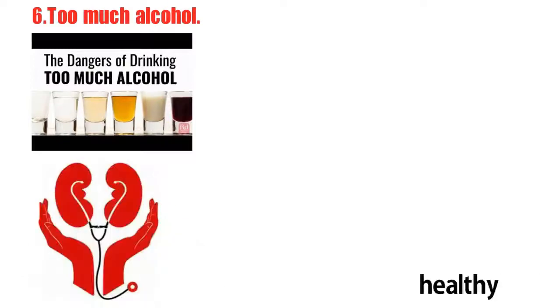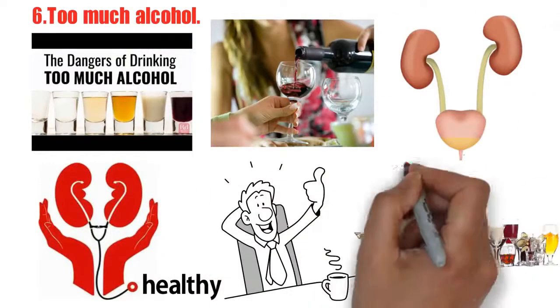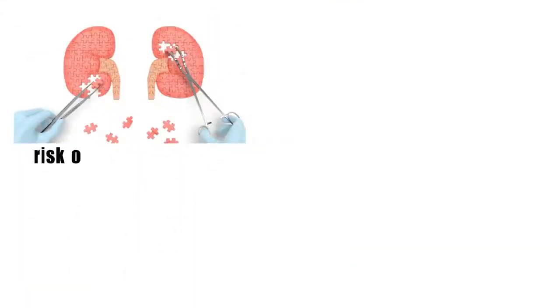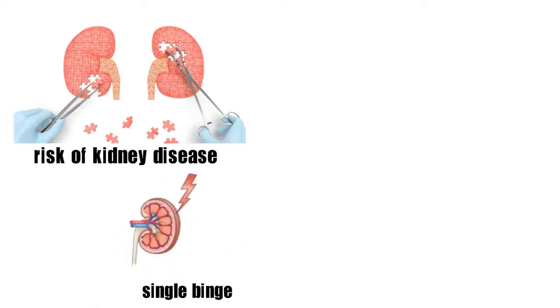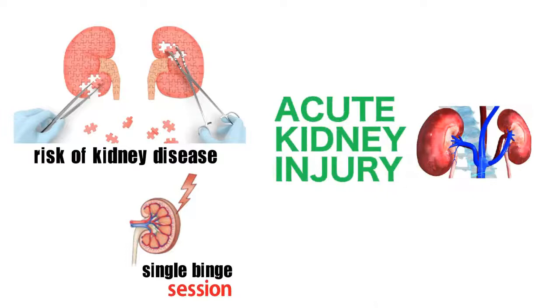Number 6: too much alcohol. If your kidneys are healthy, then it's okay to drink in moderation, according to the Kidney Foundation. But drinking more than four a day has been shown to double your risk of kidney disease, and even a single binge session could cause acute kidney injury.